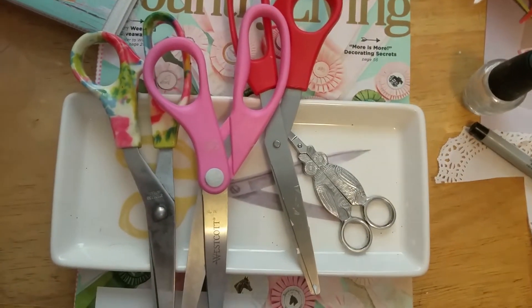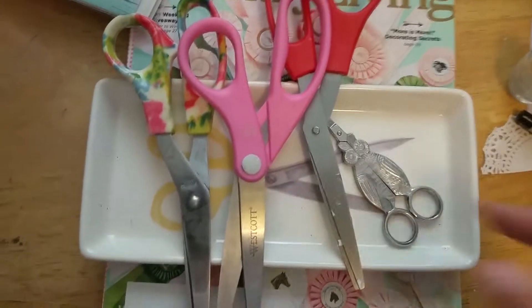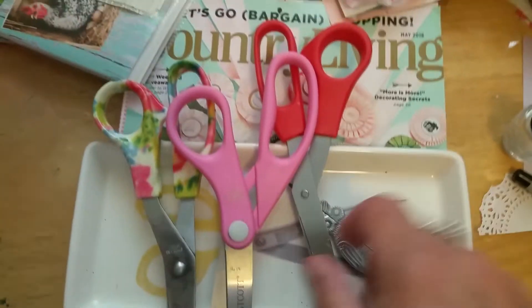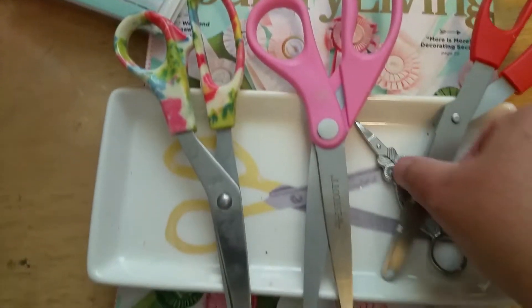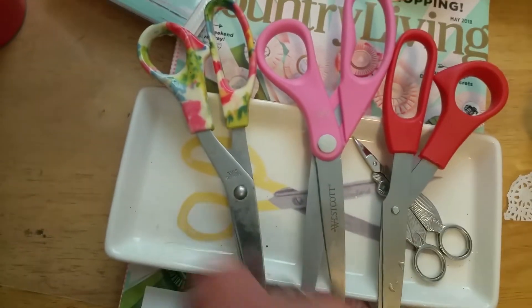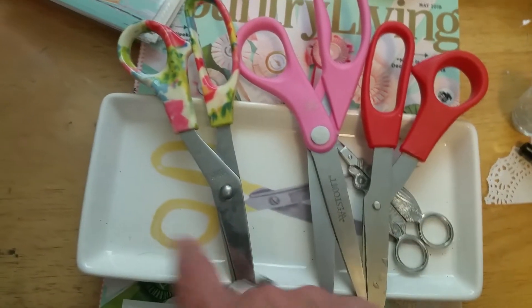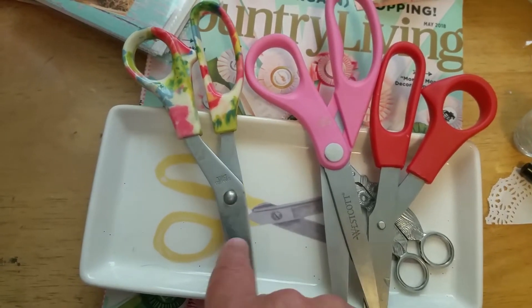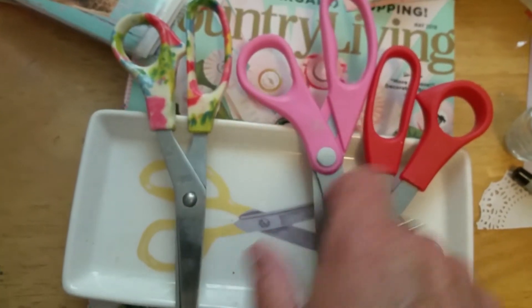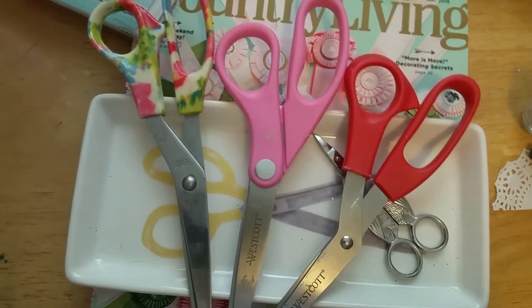Number two: scissors. I have them in every room of my house — my bedroom, my craft room, my kitchen. These little owl scissors are perfect for cross stitch. I know you're supposed to have paper scissors and all sorts of other scissors, but I don't. I'm going to regret it one of these days. I've had these forever — I bought them about eight years ago at the Dollar Tree. These are my kitchen scissors and I love them. I cut herbs with them, open packages, open mail. These are my bedroom scissors. These are my craft room scissors.